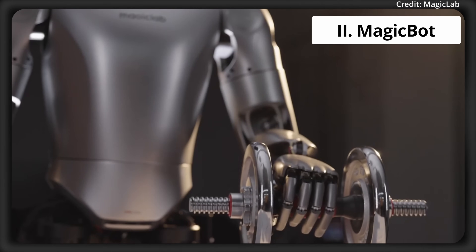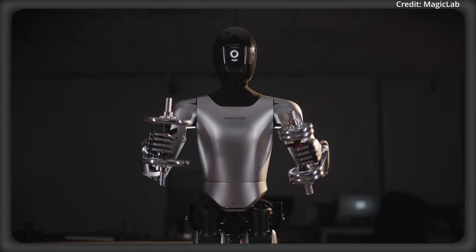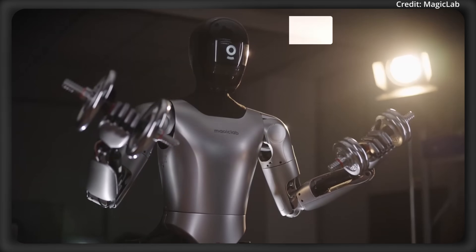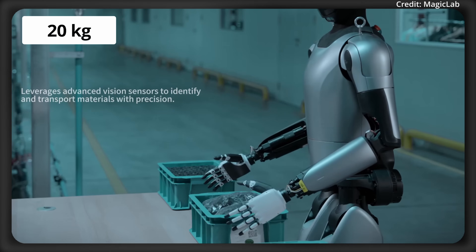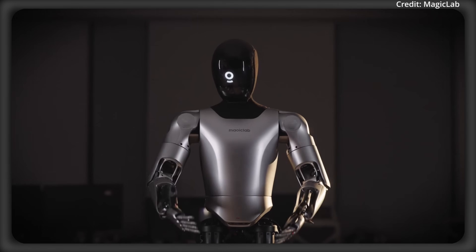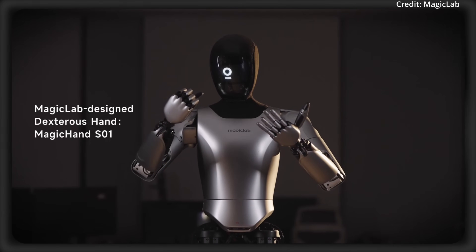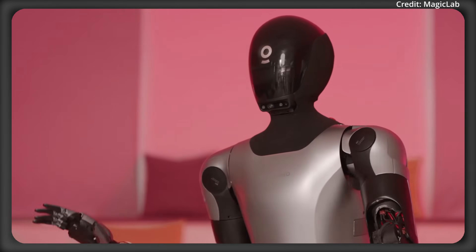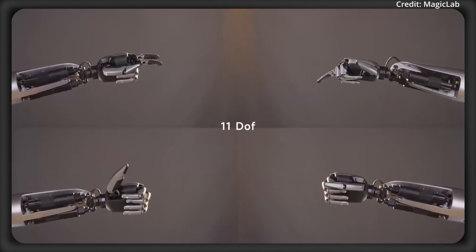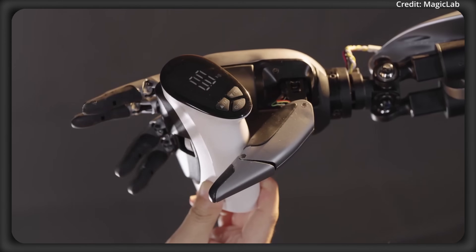Number 2: MagicBot. Designed by MagicLab, this third-generation humanoid robot is for real-world industrial applications, with a total of 42 degrees of freedom. It can lift 20kg with each arm for a total payload of 40kg, and the robot can work for five hours under continuous operation. Equipped with high-torque servo actuators and multi-dimensional pressure sensors, MagicBot's hands mimic 70% of human gestures with sub-millimeter precision to handle a diverse range of objects.